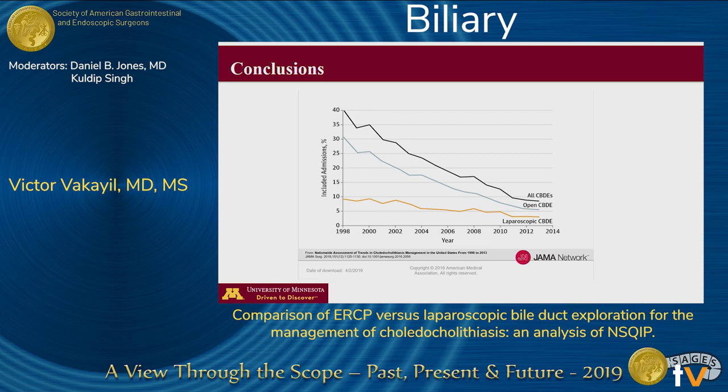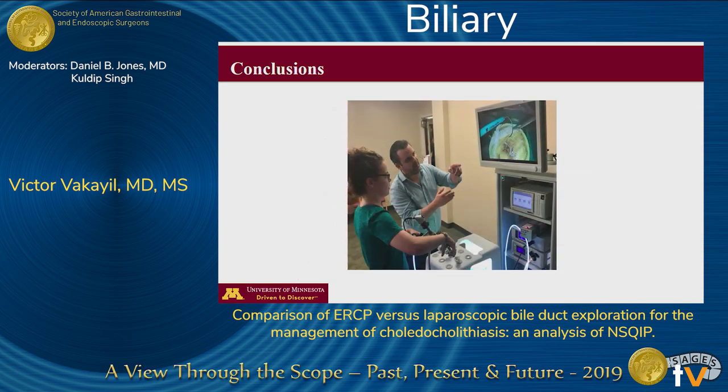We believe that surgical training is paramount to achieving overall success. Recently, some training institutions, including ours, have instituted a simulation-based mastery model to teach residents how to use the laparoscopic common bile duct exploration technique. Such efforts help surgeons to safely and efficiently manage choledocholithiasis using LCBDE, and the lack of such training may make it difficult to reverse the declining trend in bile duct exploration. Surgeons may ultimately lose the ability to surgically manage choledocholithiasis. Thank you very much for your attention and I'm happy to take any questions.